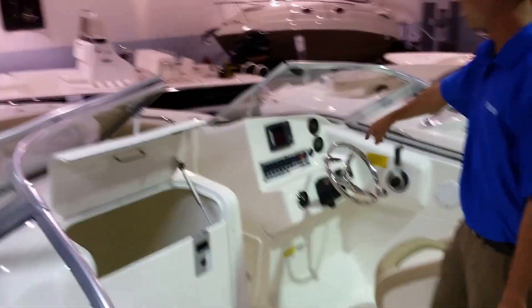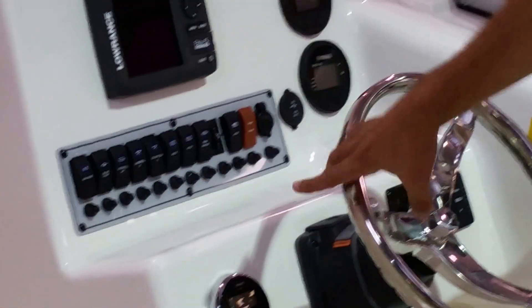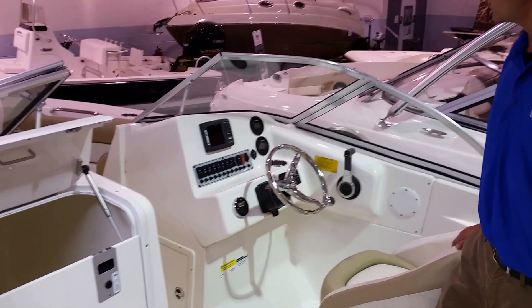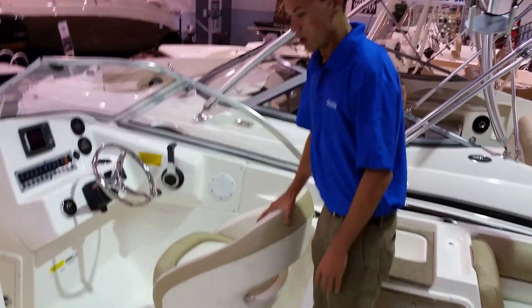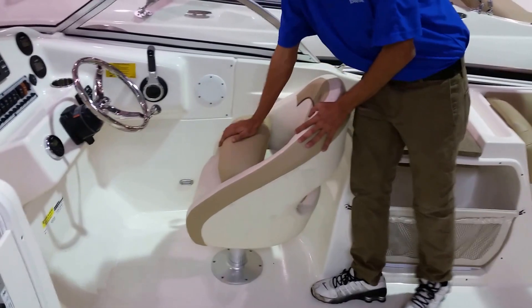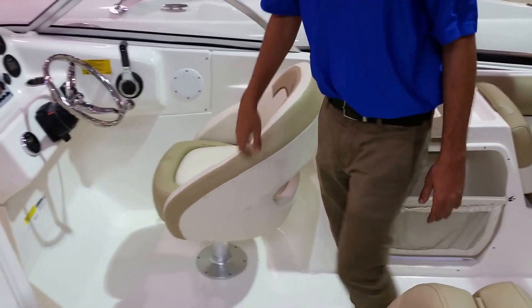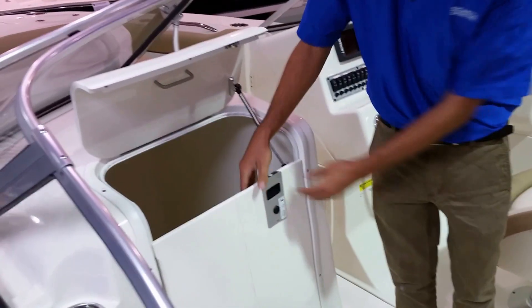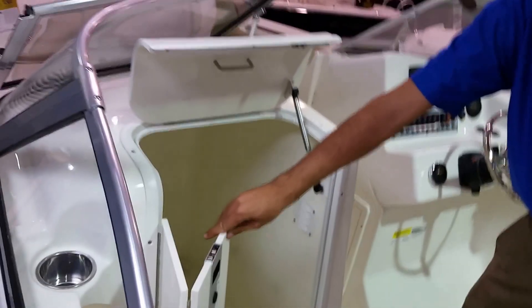This boat comes with the Lowrance Elite 5 color GPS fish finder, stainless steel tilt steering wheel, and a Jensen AM FM radio. There are four speakers throughout the whole boat. You also get your Yamaha digital command link gauges. For the helm seat, you have a flip-up bolster seat that you can use as a leaning post or you can have it where you're sitting down. This boat also comes with a spot where you can put a porta potty, and there's rod storage in there as well.